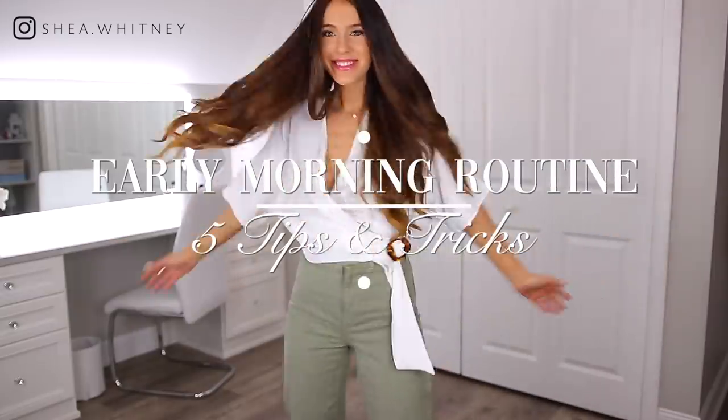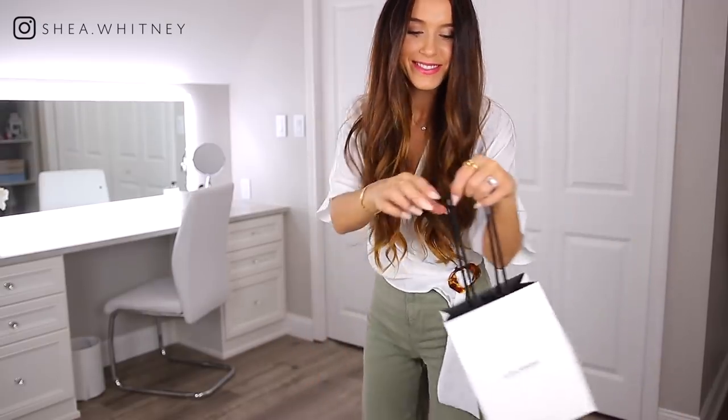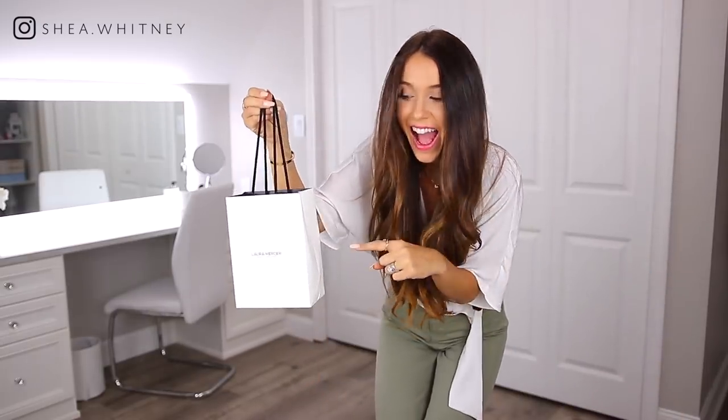Hello everyone and welcome back to my channel. In today's video, I'm going to be showing you my early morning routine along with my five tips and tricks that make mornings easier and go smoother and faster. I do want to say a big thank you to Laura Mercier for sponsoring this video.